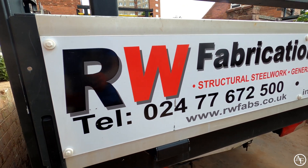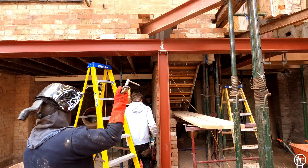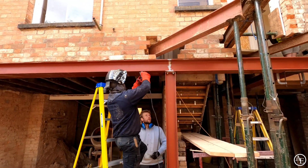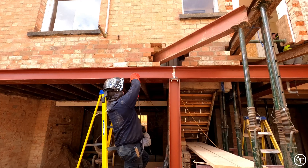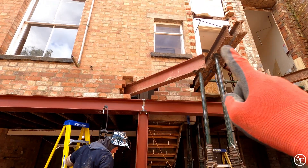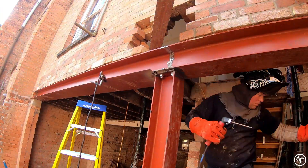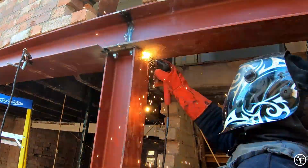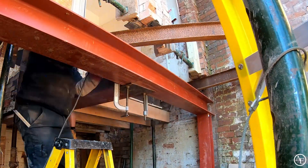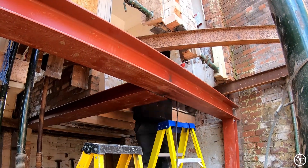Right guys, exciting times — the guys are here from RW Fabrication and Welding and they are going to get this all sorted for us. They've done all the prep work and are going to be using an arc welder — a bit of stick welding — to get this all nice and safe so we can carry on, get all these needles out, and get things rocking.